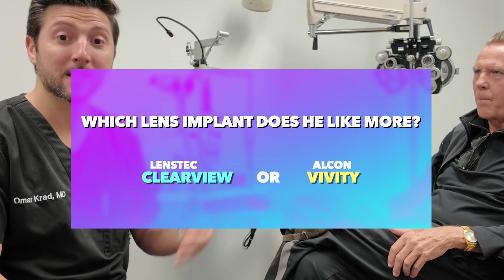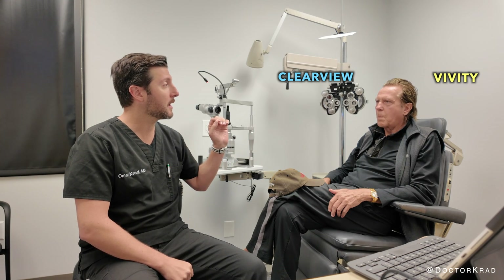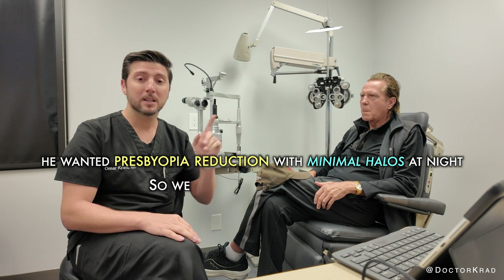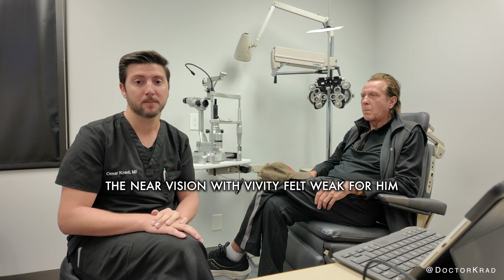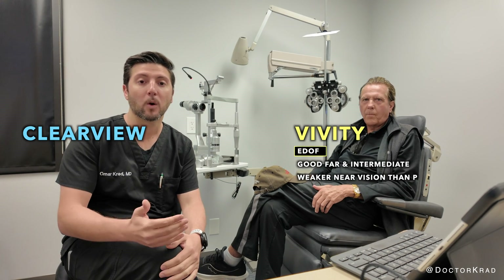Today, guys, I want to share his experience with you. We have what we call a Clear View lens in the right eye and a Vividy lens in the left eye. When we did his first eye, the Vividy — the far is good, the intermediate is good, but the reading was weak and he was really hoping for better, stronger reading vision. So we decided we're going to do the Clear View in the right eye, his second eye.